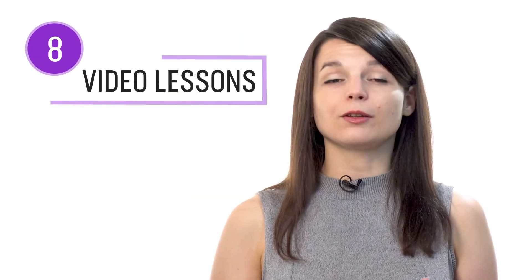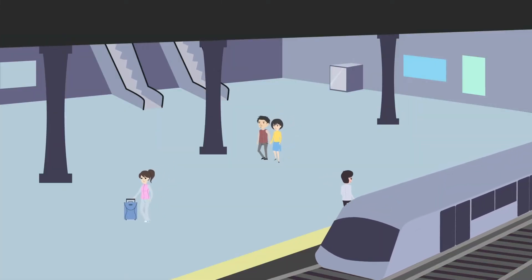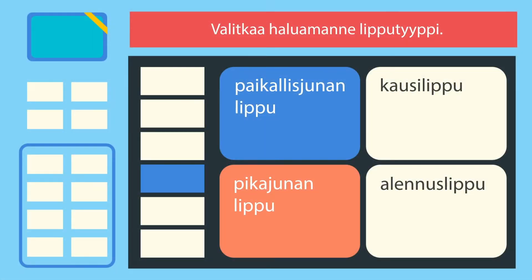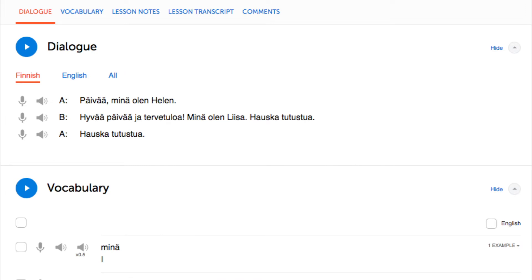Number eight: take the reading comprehension video lessons. These lessons are specifically designed to test your reading skills. You're presented with a real-life scenario, such as reading a sign at the train station, and are tested on the words presented on the screen. Don't worry, you get the answer at the end, and translations are available in the dialogue section.